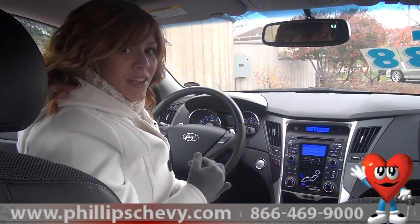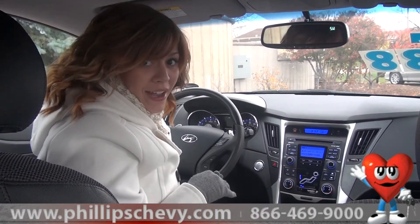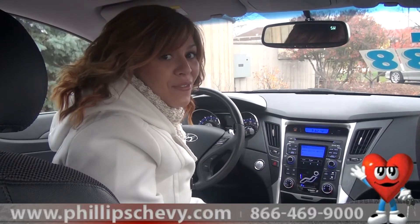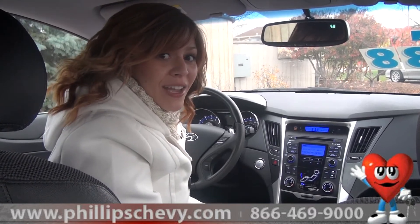So why don't you guys come on in? This vehicle only has 22,000 miles on it and it's in great condition. It's on special right now — come in and we'll give you a great deal. Just ask for Rachel Peterson at Phillips Chevy.